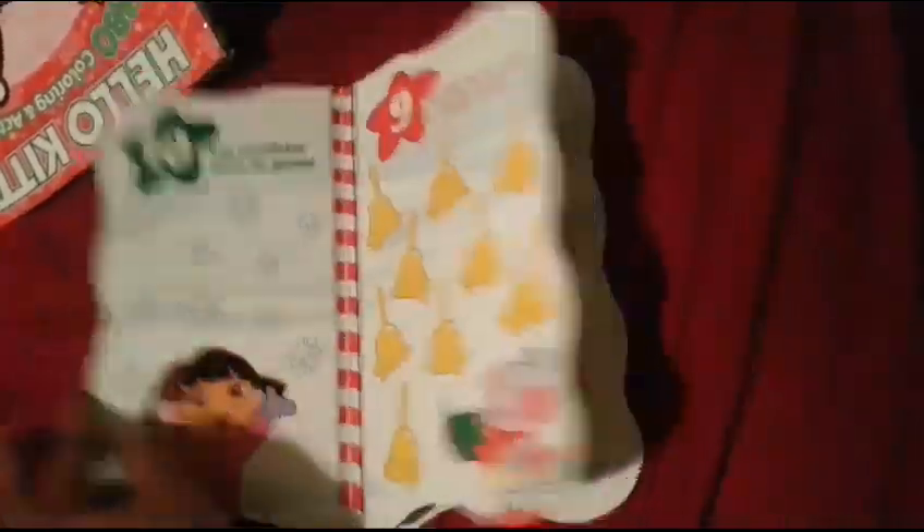I'm going to show you all in this one too. So this is what's going to go on the tree. This is a book — it's just Dora's Counting Christmas. You know, it's just counting stuff.